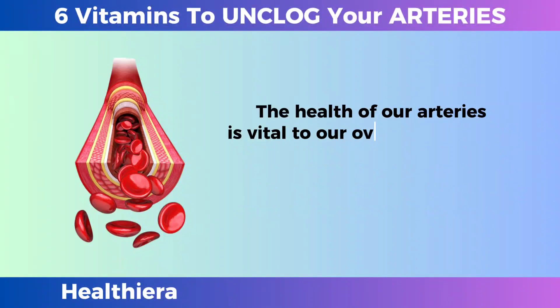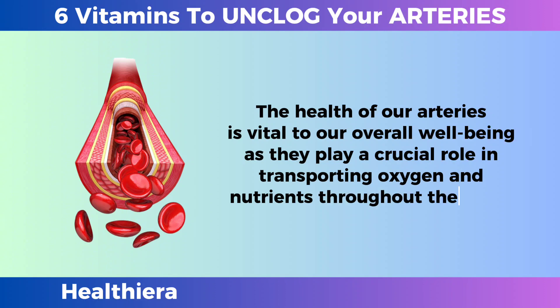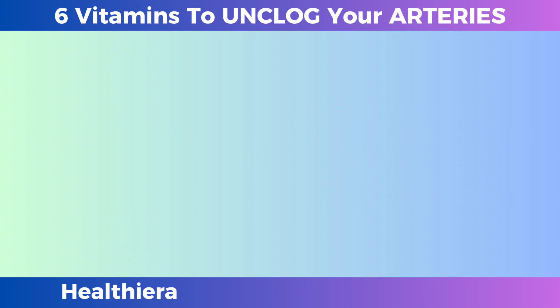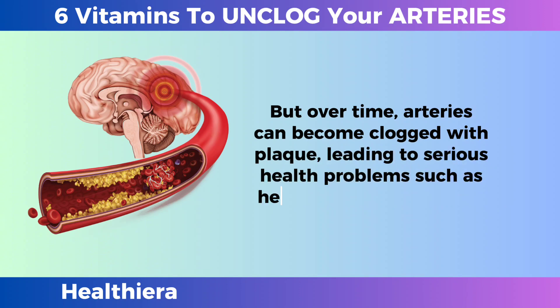The health of our arteries is vital to our overall well-being, as they play a crucial role in transporting oxygen and nutrients throughout the body. But over time, arteries can become clogged with plaque, leading to serious health problems such as heart disease and stroke.